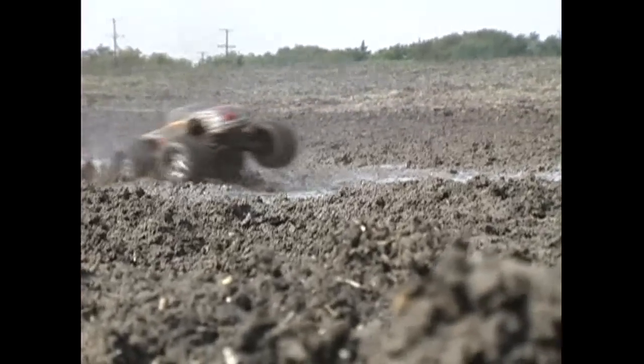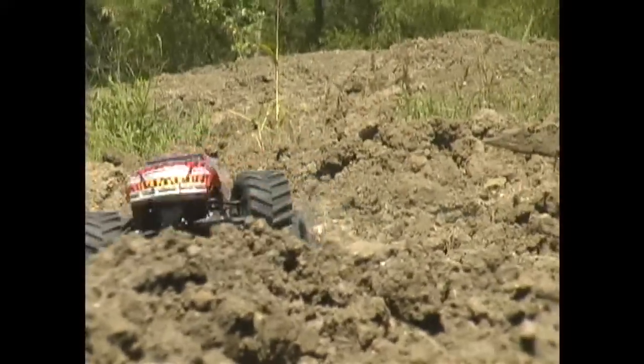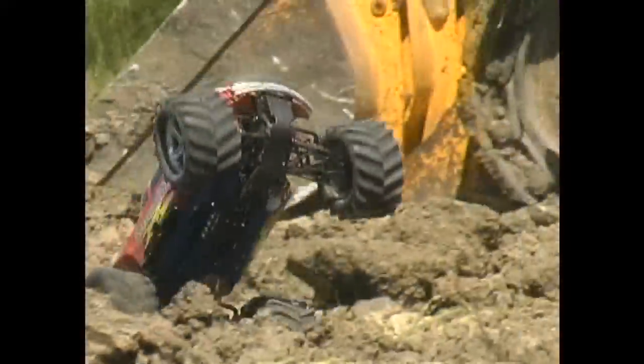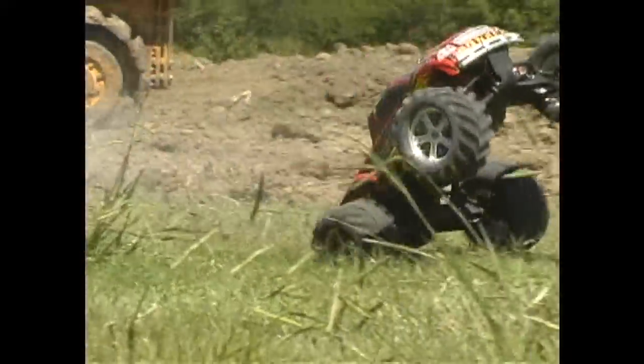The engineering team at Traxxas started with a clean sheet of paper and spent over two years developing the incredible TRX 2.5 engine. No one knows more about the specific fuel requirements of Traxxas engines than Traxxas engineers.